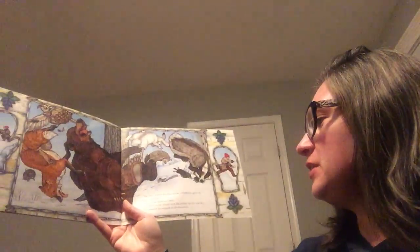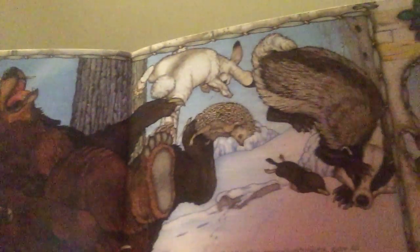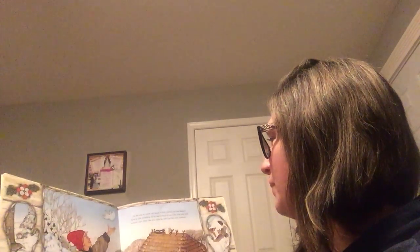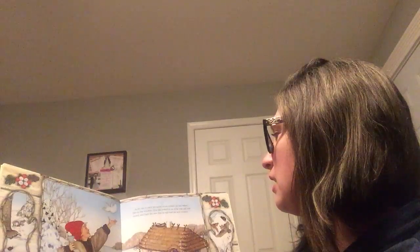The force of the sneeze shot the mitten up into the sky and scattered the animals in all directions. On his way home, Nicky saw a white shape in the distance — it was the lost mitten silhouetted against the blue sky. As he ran to catch his snow white mitten, he saw Baba's face in the window. First she looked to see if he was safe and sound, and then she saw if he still had his new mitten.